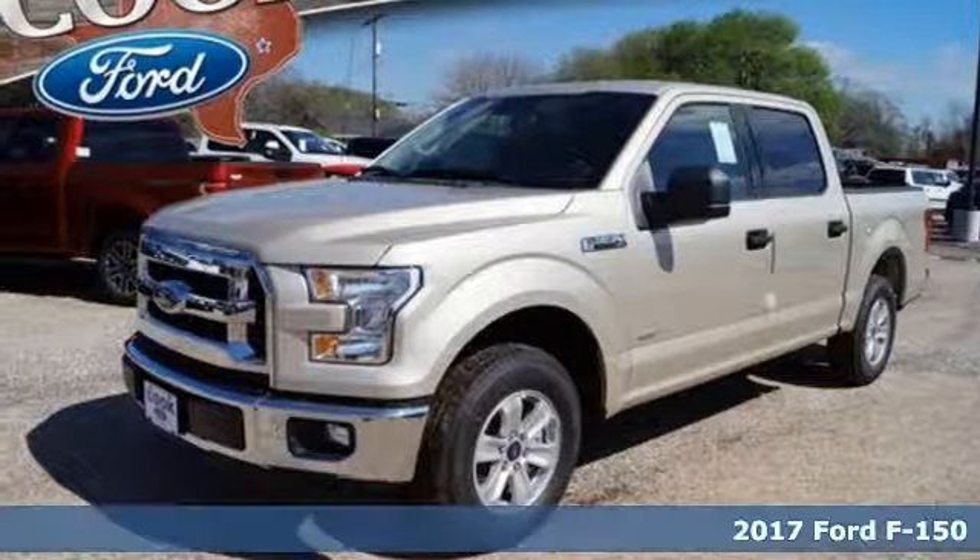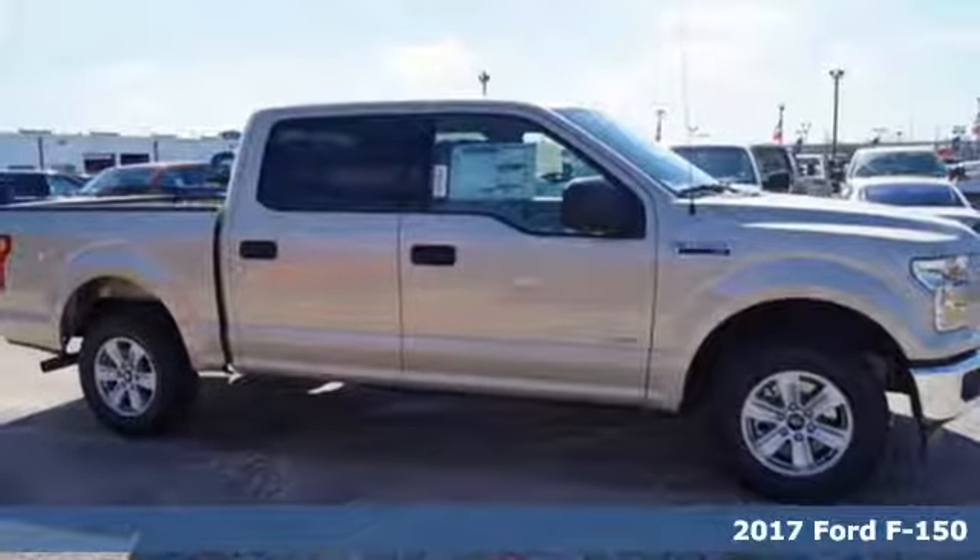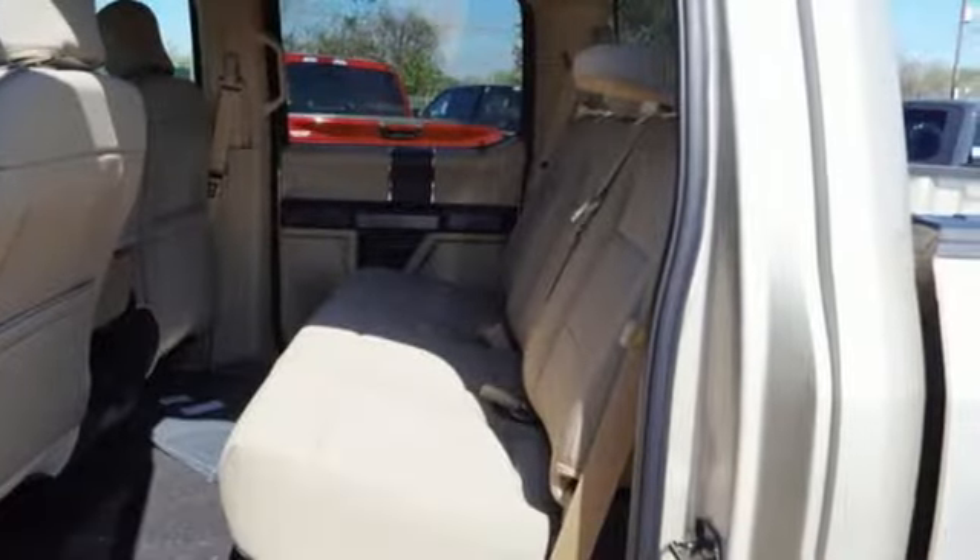It's a 2017 Ford F-150. Put this truck to the test. It's built lighter, yet stronger, with a no-rust, military-grade, high-strength aluminum alloy.